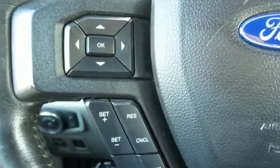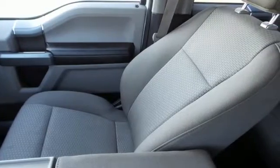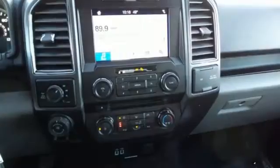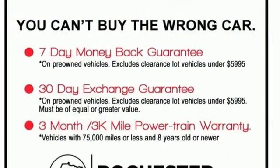Twin-turbo V6 engine, 4-wheel drive, automatic transmission, trailer brake controller, AM-FM satellite radio, and remote engine start.